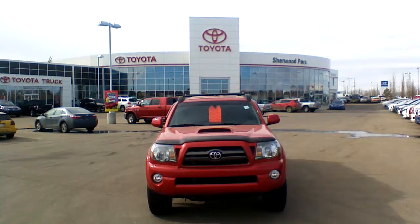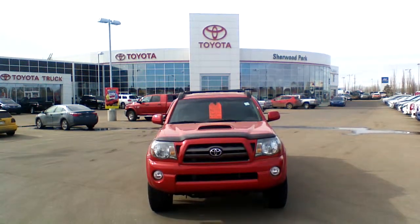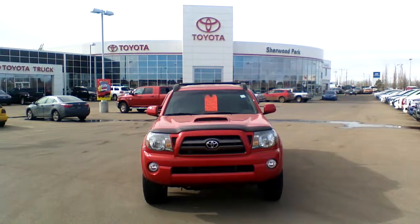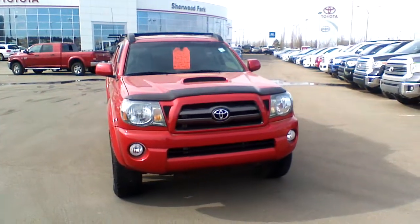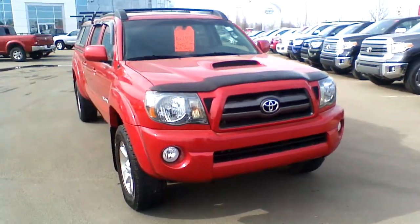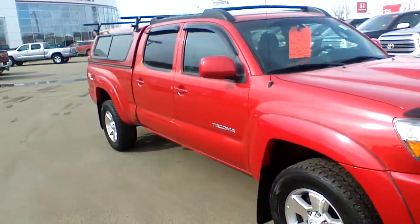Hi Paul, this is Dom from Sureport Toyota, doing a quick walk-around video of this beautiful 2009 Toyota Tacoma TRD for you. This vehicle will come with the clean car proof, so you won't find any scratches, any dents or dings alongside the body of this beautiful truck. As you can see, the previous owner took really good care of it.